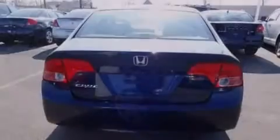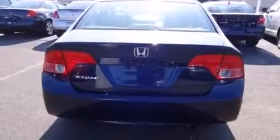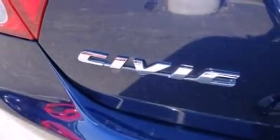Features include cruise control, full-power accessories, a rear window defroster, side curtain airbags, tinted glass, an anti-lock braking system, and air conditioning.